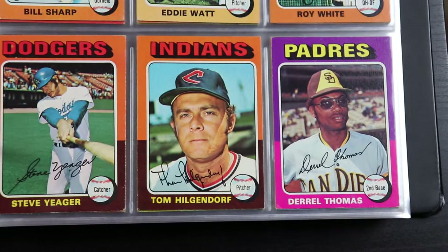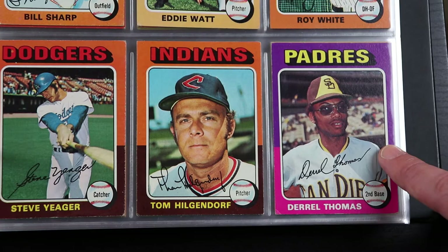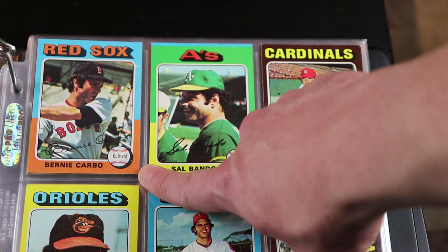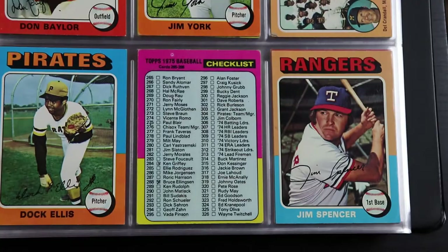Here's the angriest card of the set — not sure what was going on with Darrell Thomas here, but Darrell, cheer up man. There's Bernie Carbo — he hit a pinch hit home run in that Game 6 of the 1975 World Series. Sal Bando. Don Baylor. And there he is — Dock Ellis.